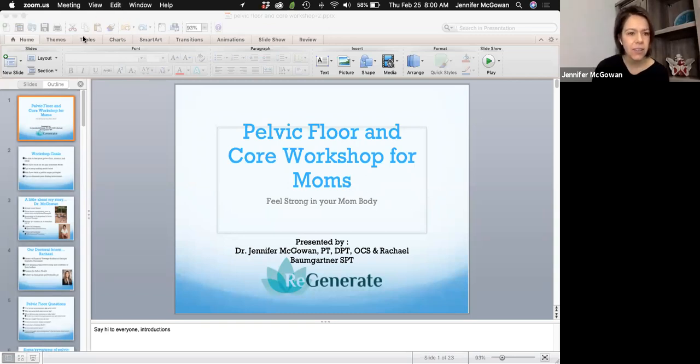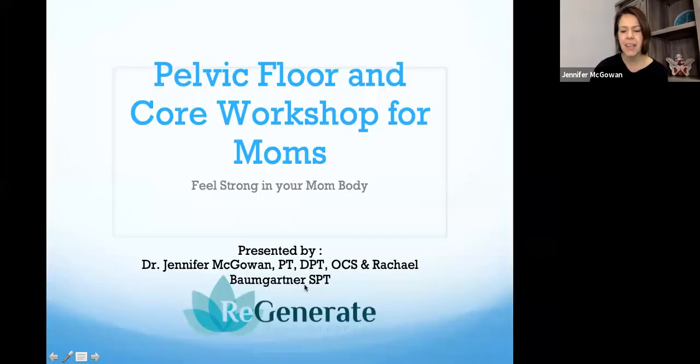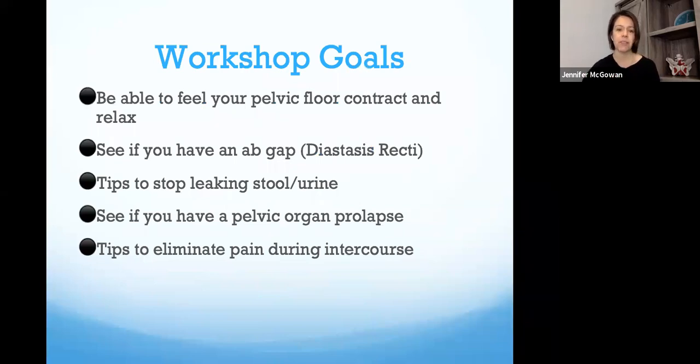So, a little bit about myself: I am the owner of Regenerate Physiotherapy and a pelvic floor physical therapist. Rachel, our intern, is going to be graduating fairly soon and wants to be a pelvic PT as well. Here are a couple of goals of the workshop: how to contract and relax your pelvic floor, self-screening for diastasis, tips on how to stop leakage of stool or urine, screening for pelvic organ prolapse, and some things to help with any painful intercourse you may be experiencing.